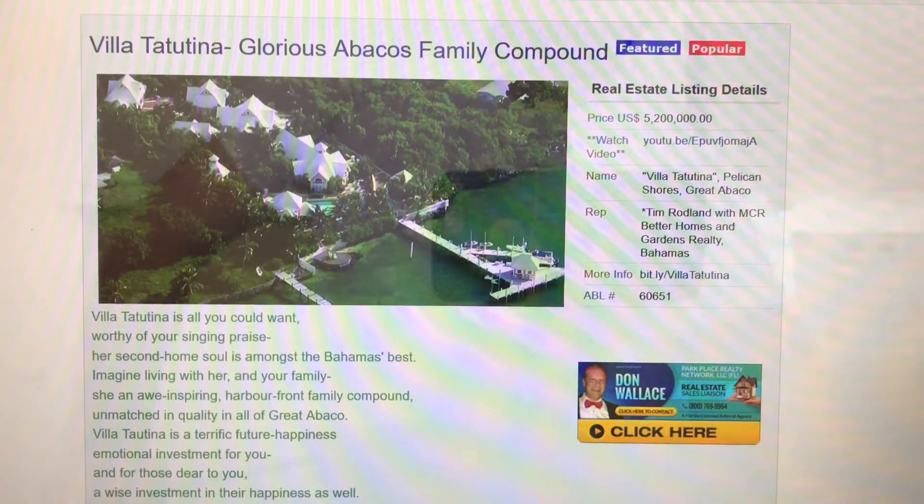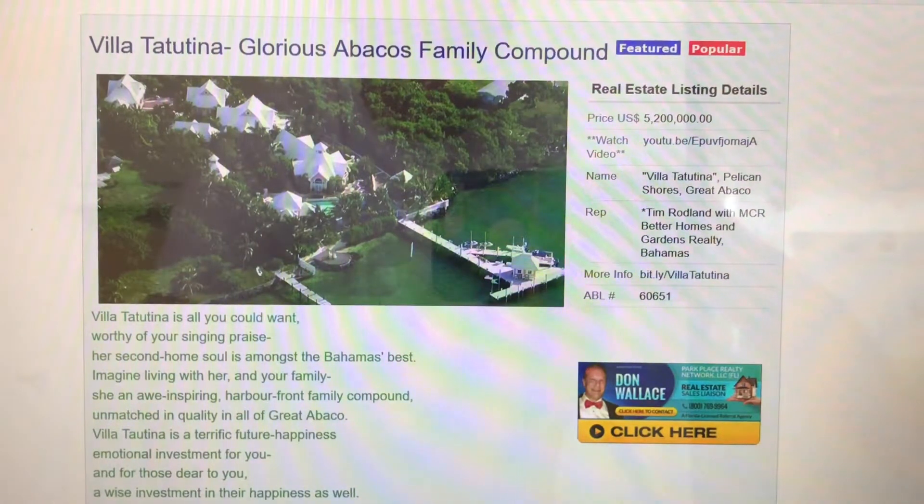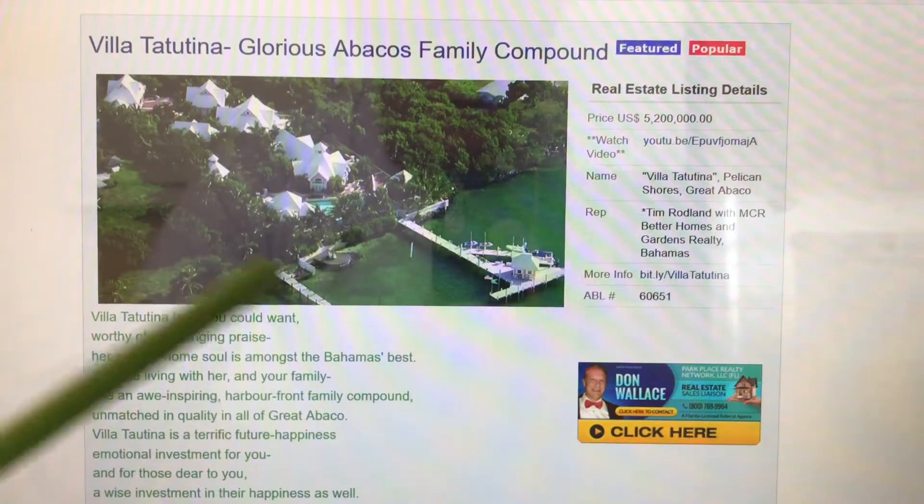A lot of places claim to be family compounds, but somehow they just don't pull it off. Villa Tatutina is the consummate island family compound. It's perfect, and it's done, and it's ready to go.